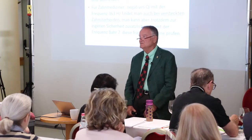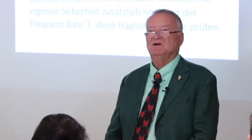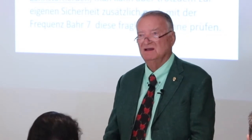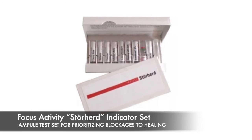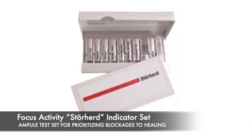In principle, we could leave it at these two testing methods to assure we have not missed anything in our assessment: the first method of using the negative Qi point to check for all problems, and the second method of checking vitamin points to identify a focus. However, there is a third important method for assessment that is extremely helpful in identifying blockages, namely the method of using the hierarchy of focus indicator points.